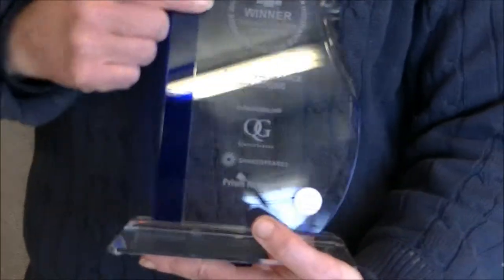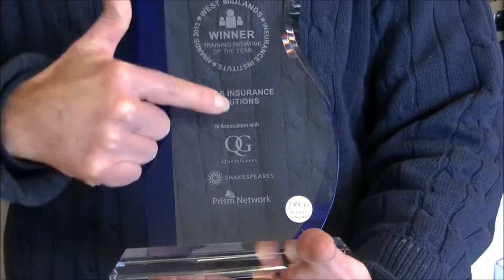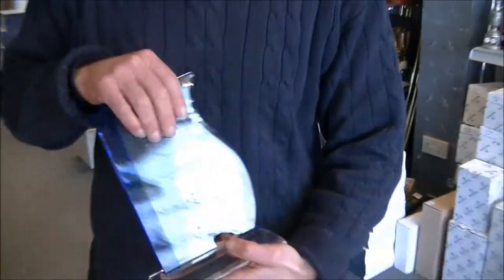Here we've also got a nice plaque for the Birmingham Insurance Institute Awards. That's a nice piece with logos of different sponsors, all going on the same plaque.